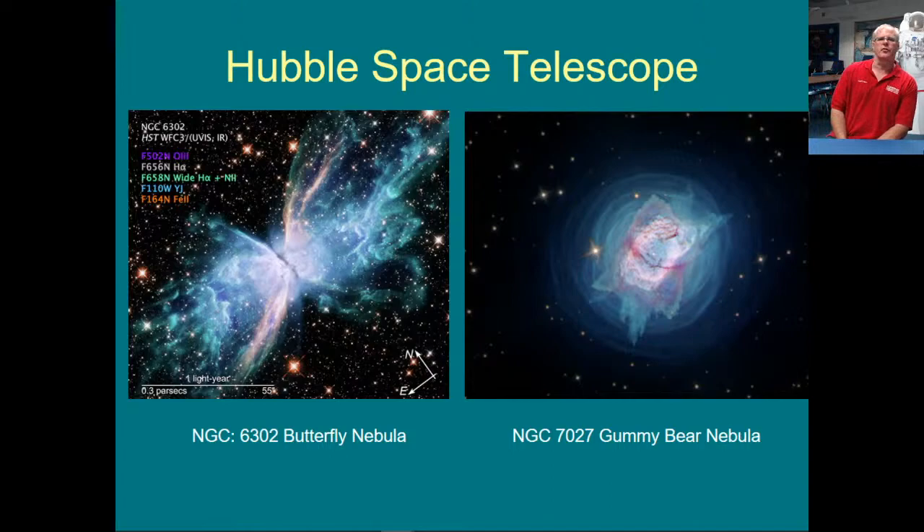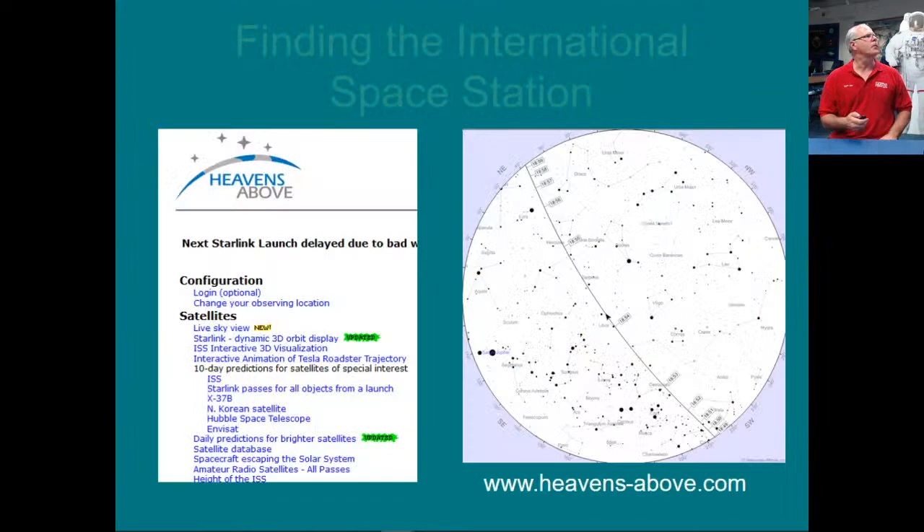One of the things we promised during our programs is to show you some of the latest images of the Hubble Space Telescope. We have the Butterfly Nebula here — NGC 6302 and NGC 7027, also known as the Gummy Bear Nebula, but it's too far away to eat. These are called planetary nebulas, which is kind of a misnomer. In the 1800s, they were named because they kind of looked like planets through those telescopes. Basically, they are stars that have died — they've puffed away their outer layers, leaving a white dwarf star in the center.